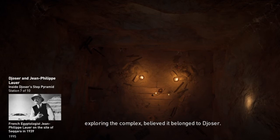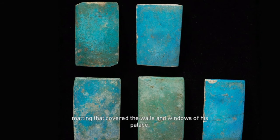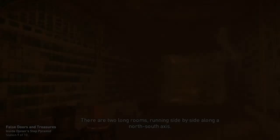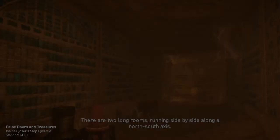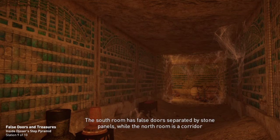The pharaoh's apartments, also known as the blue chambers, are decorated with blue-green tiles meant to imitate the reed matting that covered the walls and windows of his palace. The stone is carefully curved and painted to look like the rolled mats of open doorways and curtains. There are two long rooms running side-by-side along a north-south axis. The south room has false doors separated by stone panels, while the north room is a corridor which allows access to side chambers. Nearby chambers originally housed the pharaoh's treasures.